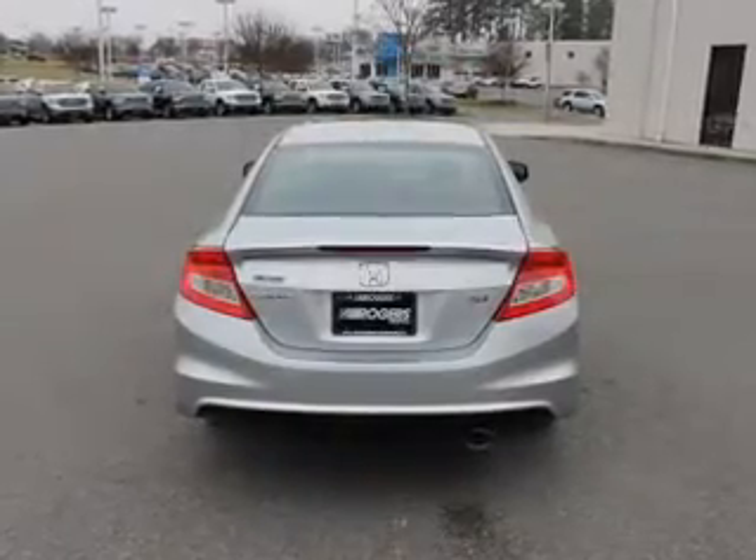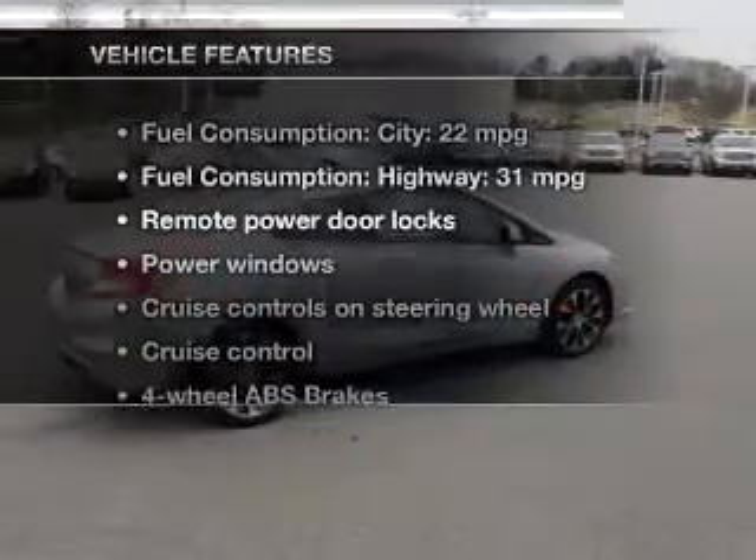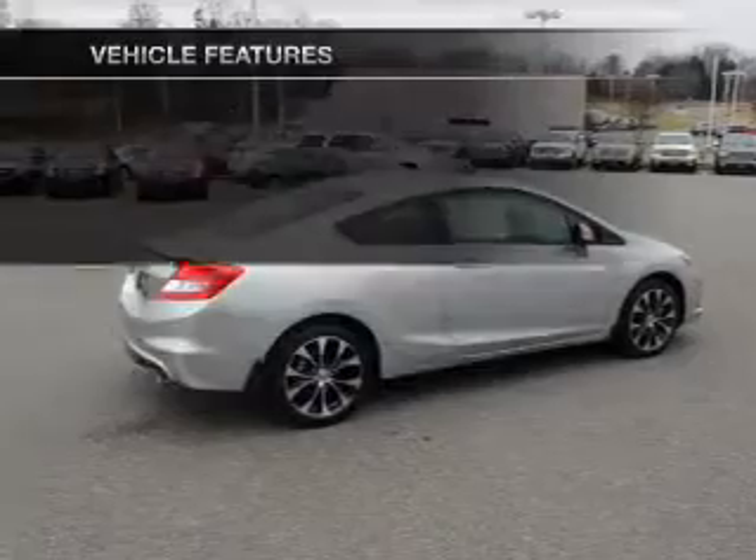The sunroof lets fresh air in, and memory settings are one of many features. With these notable features, you won't want to miss out on the opportunity to own this amazing ride.